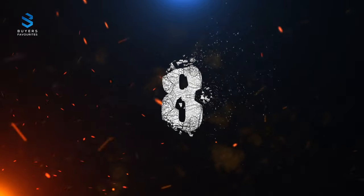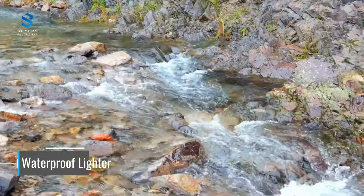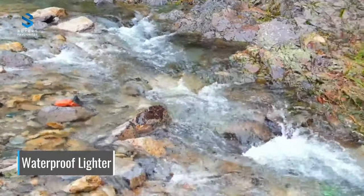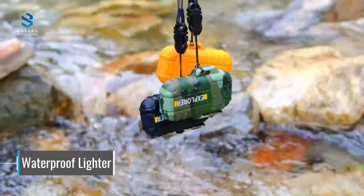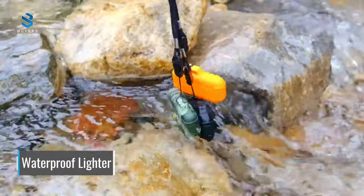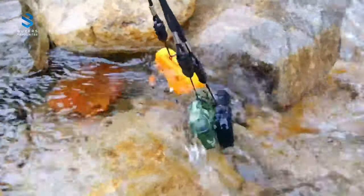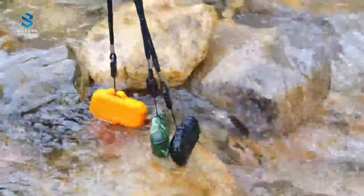Number 8. At number 8, we have the Waterproof Lighter, a necessary tactical gear for the outdoors. This lighter is IP56 waterproof and wind-resistant, making it reliable and dependable even in the harshest weather. The flameless dual-arc lighter is powered by a rechargeable battery and includes a USB charging cord that can be fully charged in 1.5 hours. Additionally,